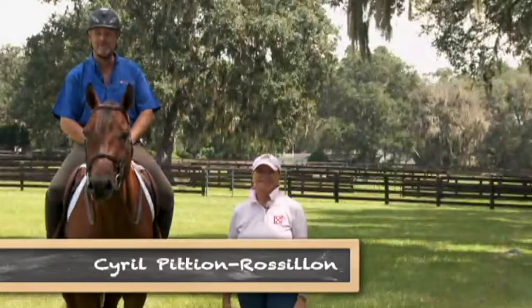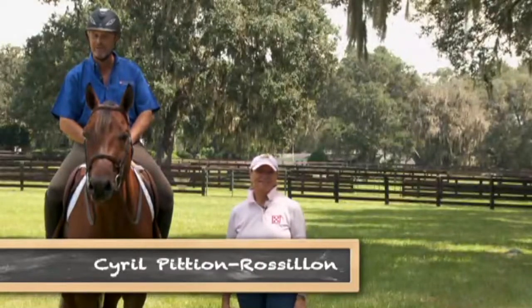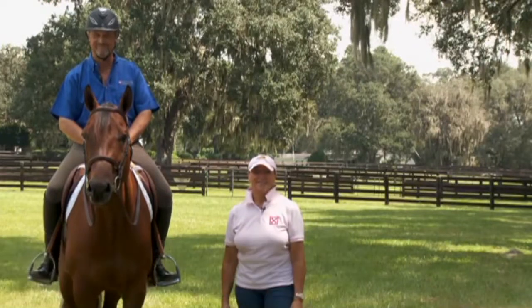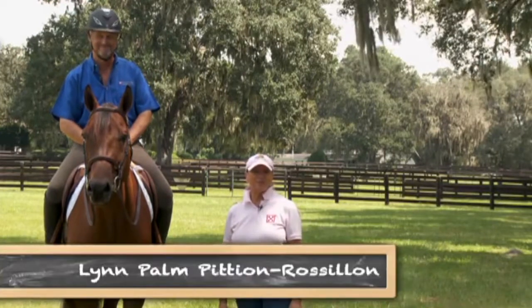Hello, I'm Cyril Pétillon-Rossillon, or for people who speak French, I'm Cyril Pétillon-Rossillon. Bienvenue à notre émission. And I'm Lynn Palm, Pétillon-Rossillon.